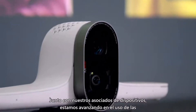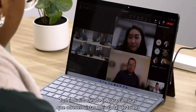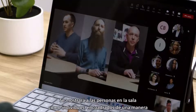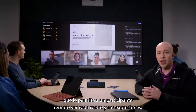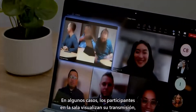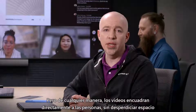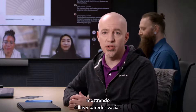Together with our device partners, we're advancing the use of AI capabilities to cameras that deliver enhanced views of everyone in the room, optimized for remote participants. The people in the room will be shown as individuals, framed in a way that allows a remote participant to see each face and their expressions. In some cases, participants in the room get their own unique video stream, and in some cases they're composed together into a single video. But either way, videos are framed around people, not wasting space showing empty chairs and walls.